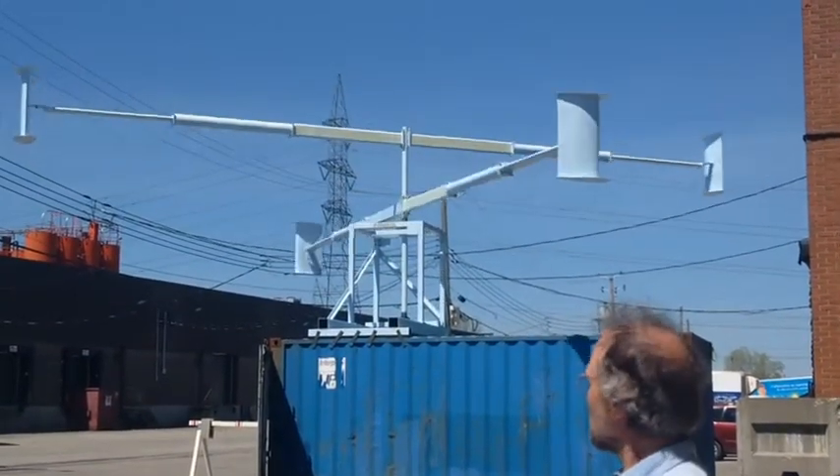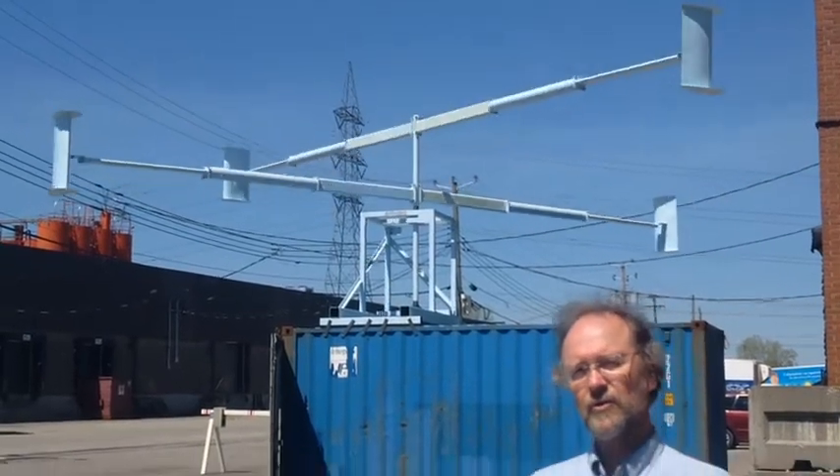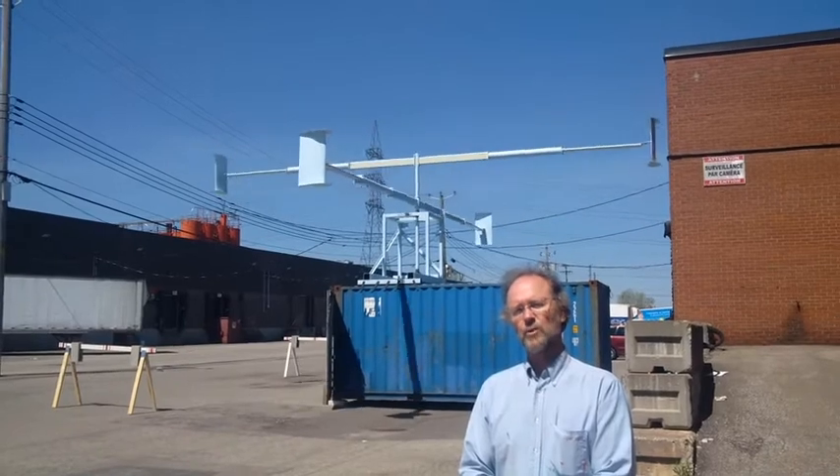There is another larger scale that can produce 20 kilowatts. It's actually six times larger than this one.